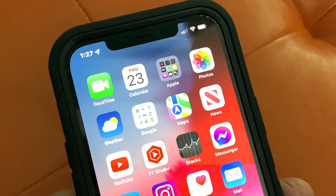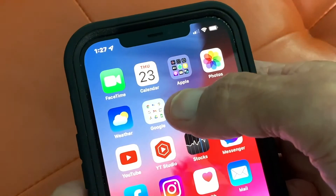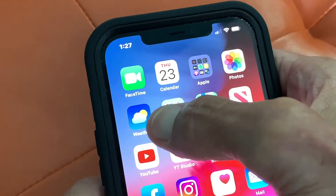I just downloaded iOS 15, the new operating system, and they made some changes to the weather app, and I'm going to show you.